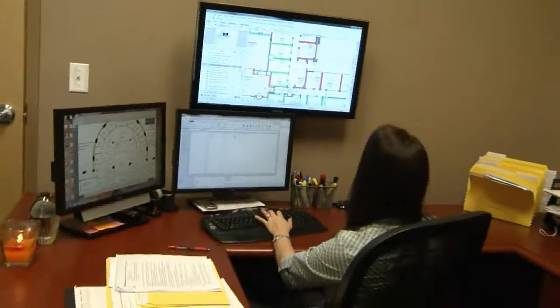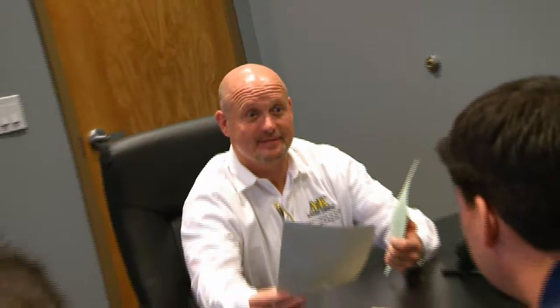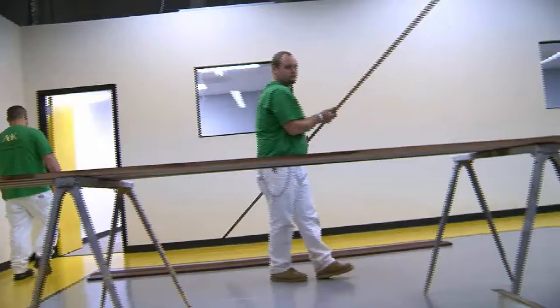They operate at a different level than most of the painters. Their paperwork, their accuracy in their estimating, the detailed breakouts — they're so professional from the very top all the way to the bottom.